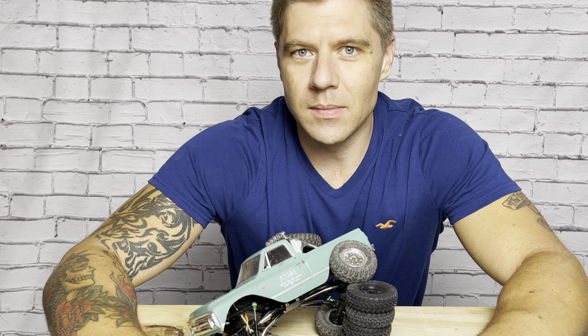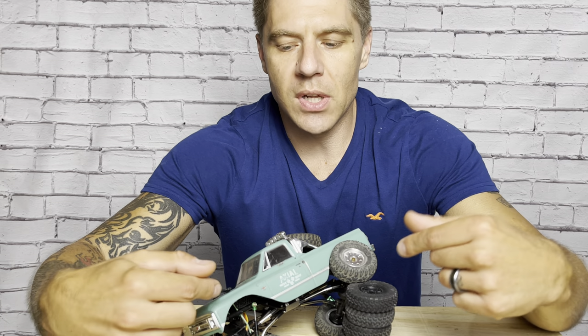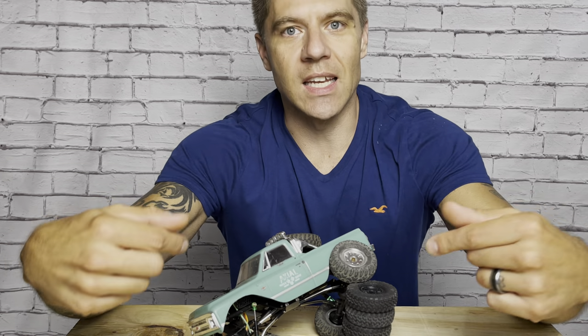And thus, the C10 knew that it stayed patient and reliable, and continued to perform its best in all situations, so that its time in the spotlight would eventually come. Well, my friends, that time is today, and this is the SCX24 C10 build video that many of you have been asking me for for a long time. So let's get in it.